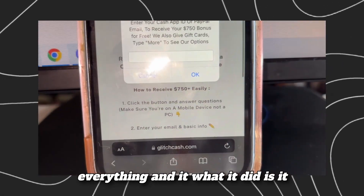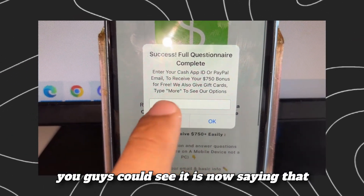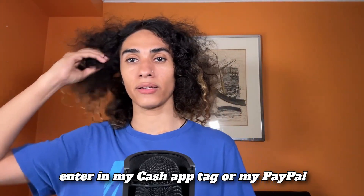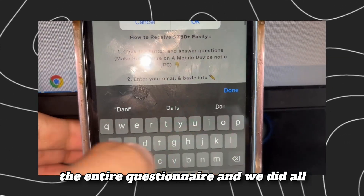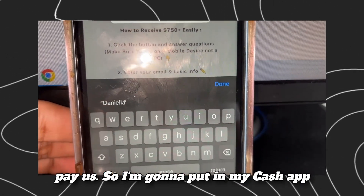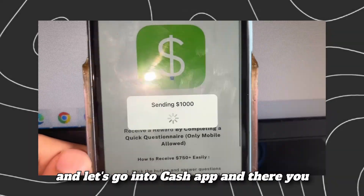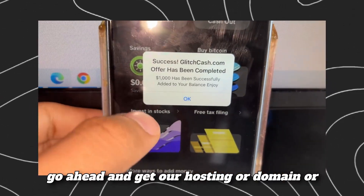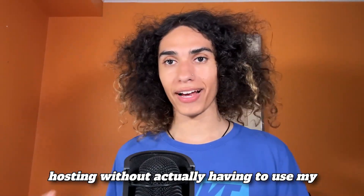I went ahead and did everything, and it redirected me back to Glitch Cash. As you can see, it's saying we have successfully completed everything and it's now telling me to enter my Cash App tag or PayPal email. We finished the entire questionnaire and all the deals, and they are ready to pay us. I'm putting in my Cash App tag and — there you have it — we just got $1,000. Now we can use this money to get our hosting or domain.